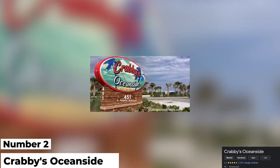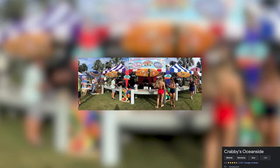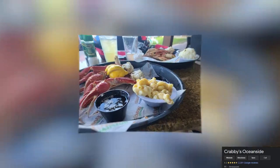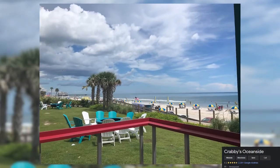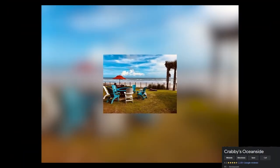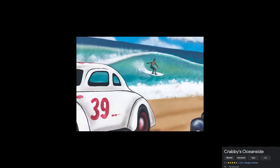Number 2: Crabby's Oceanside. Looking for the best seafood in Daytona? We will point you to Crabby's Oceanside, which is hands-down one of the coolest restaurants in Daytona Beach to check out — and not just because of their famous seafood. Guests love the indoor and outdoor seating of this restaurant. It is the perfect place to relax after a day out on the beach, and of course the panoramic views of the surf coast don't hurt either.